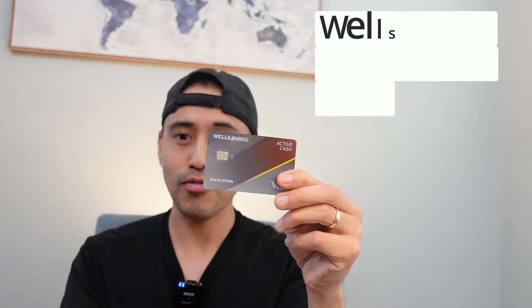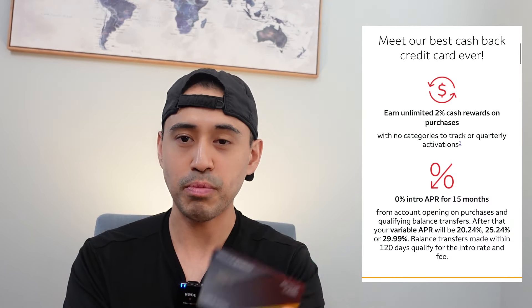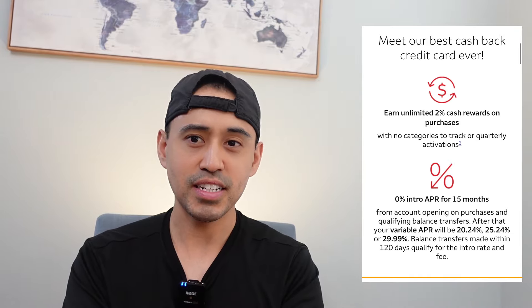The Wells Fargo Propel card became the Wells Fargo Active Cash card in August of last year. I didn't ask for it — it just came in. I could probably upgrade to the Autograph card but for now I'll keep it. It's just a 2% catch-all cashback card. I still have it in the Wells Fargo ecosystem and it's an active card, though I don't really use it that much.